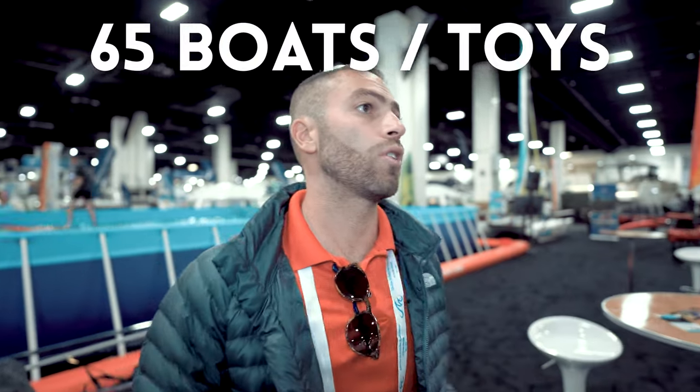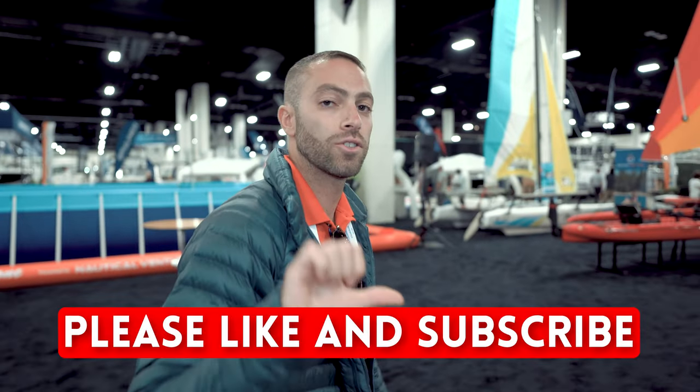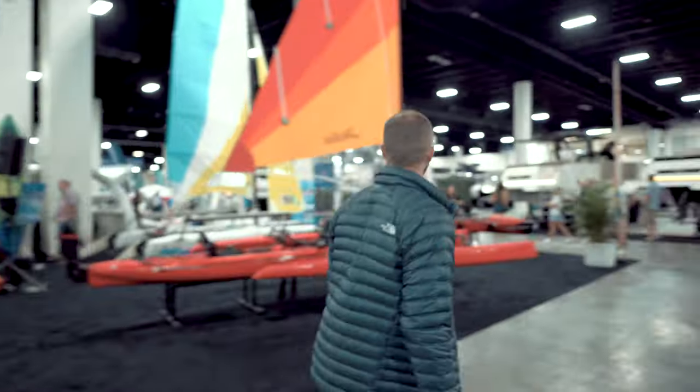Okay guys, that is it. As you can see we do have a lot of toys on display over here — not only boats but water toys as well. So be sure to check us out; we'll have something for you. If you're not looking to buy, it's just an awesome experience to come and see all the things that we're able to put on display. If you haven't already, please make sure to like this video and subscribe to the channel — it does help a lot. YachtTenderGuy out, we'll see you next time.